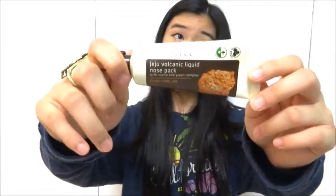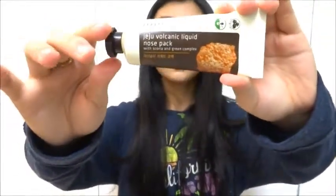My last favorite of the month is a mask by Innisfree — it's the Volcanic Liquid Nose Pack. It's black in color which may be a bit scary at first, but you just apply it to the T-zone or nose area to get rid of blackheads, whiteheads, or anything dirty. I focus mine on my nose since that's where I get most blackheads. You can use it two to three times a week, and after just two weeks my blackheads were completely gone — it works magic.